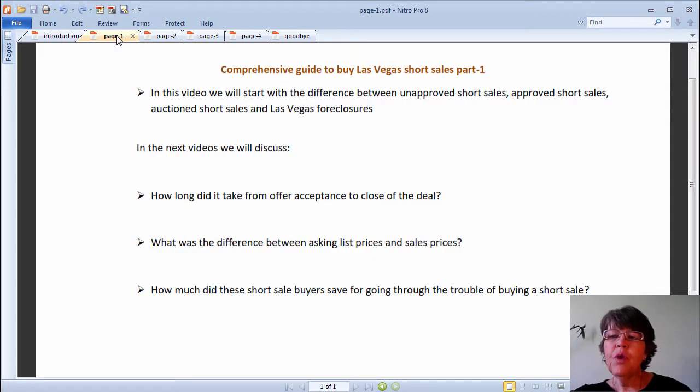In this series of videos, we will do a comprehensive discussion about Las Vegas short sales that are listed in and sold through the Las Vegas MLS. We will discuss non-MLS sales like the trustee sale auction in separate videos. Masood has spent 8 days analyzing every single short sale listing that closed escrow or sold in February of 2015, and what we will talk about is the results of this research.